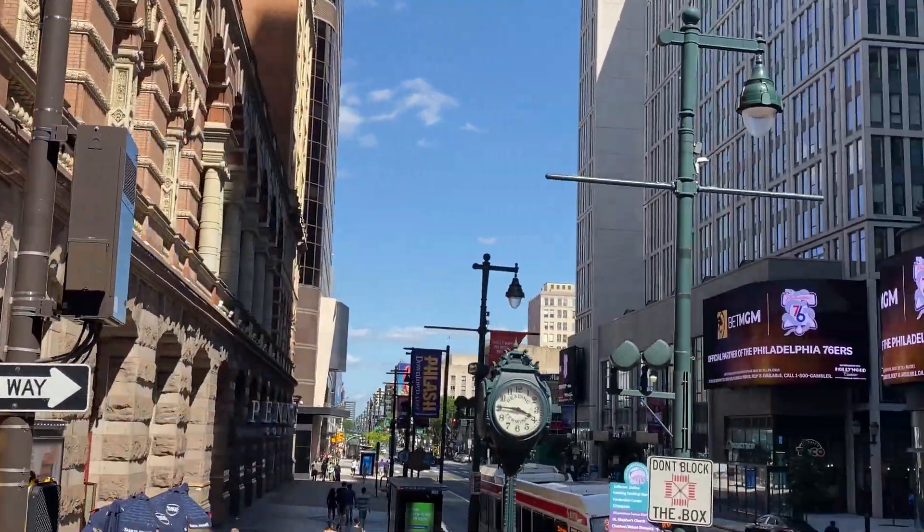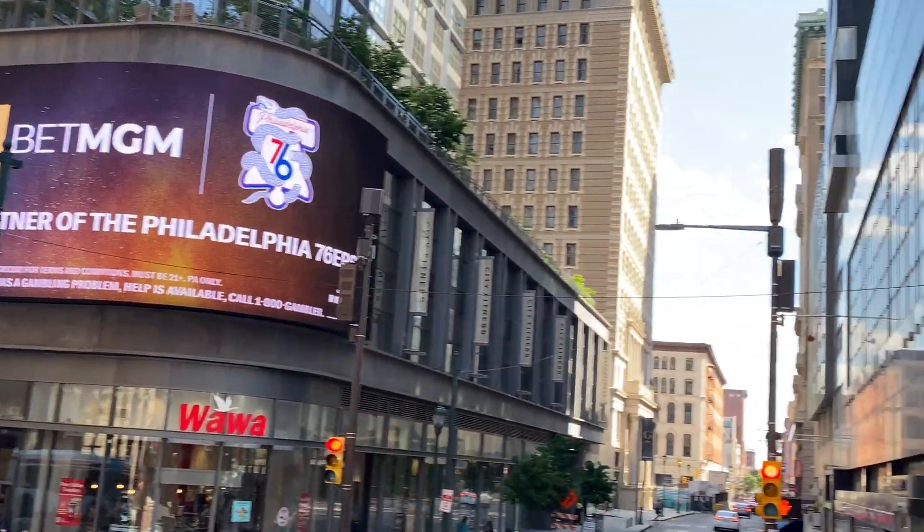Where's the largest, you ask? Well, where else would it be? It's in Dubai.